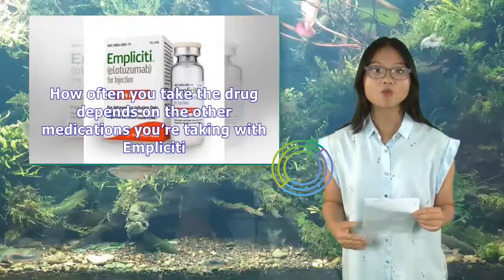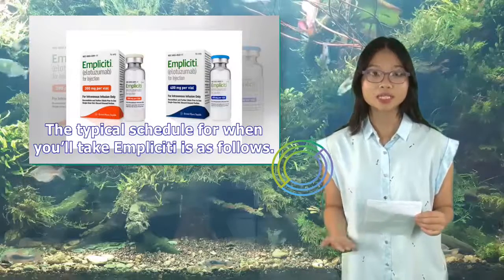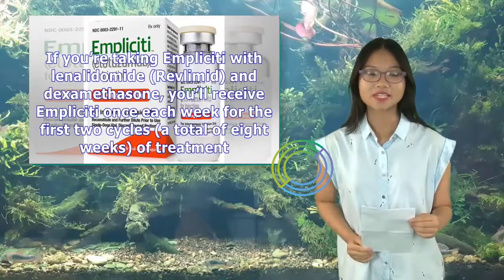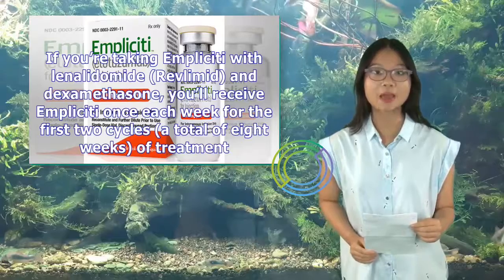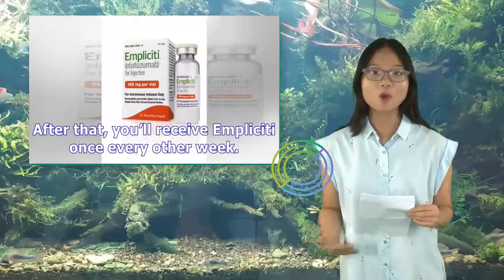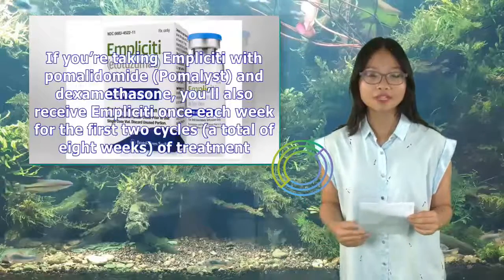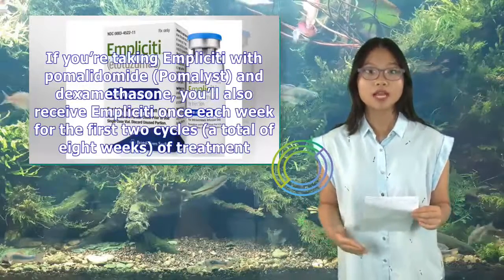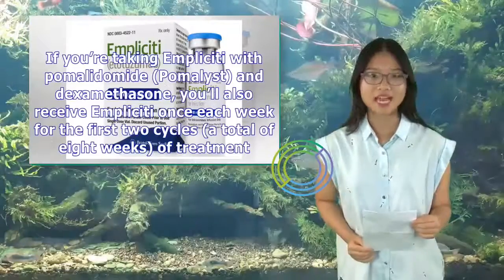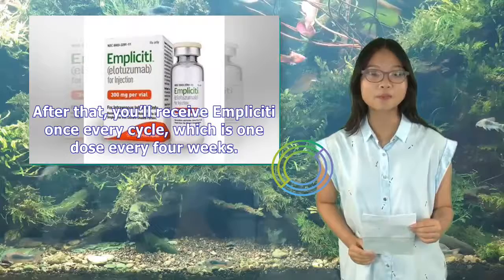How often you take Implicity depends on the other medications you're taking with it. If you're taking Implicity with lenalidomide (Revlimid) and dexamethasone, you'll receive it once each week for the first two cycles (eight weeks total), then once every other week. If you're taking Implicity with pomalidomide (Pomalyst) and dexamethasone, you'll also receive it once each week for the first two cycles (eight weeks total), then once every four weeks (one dose per cycle).